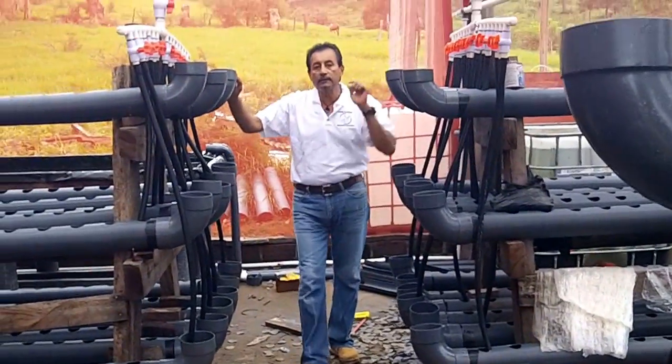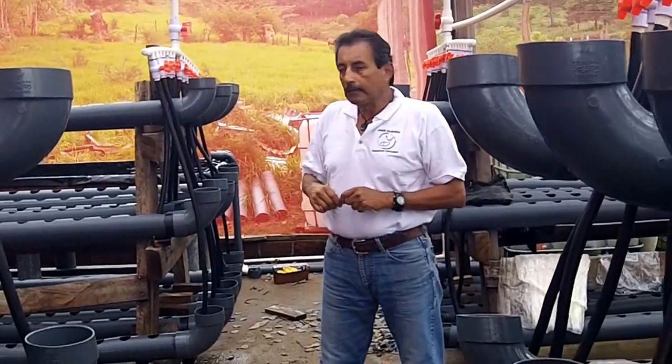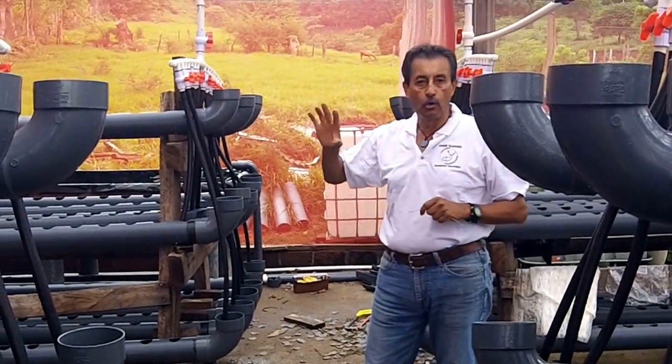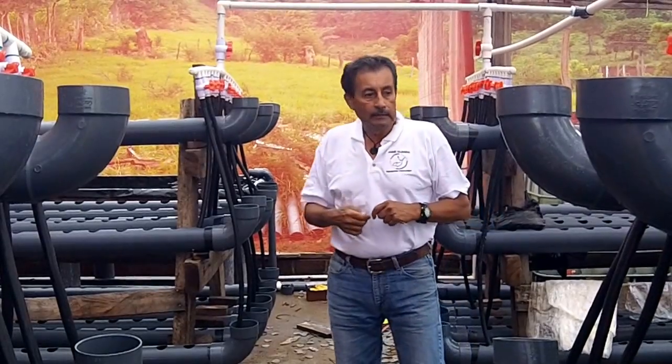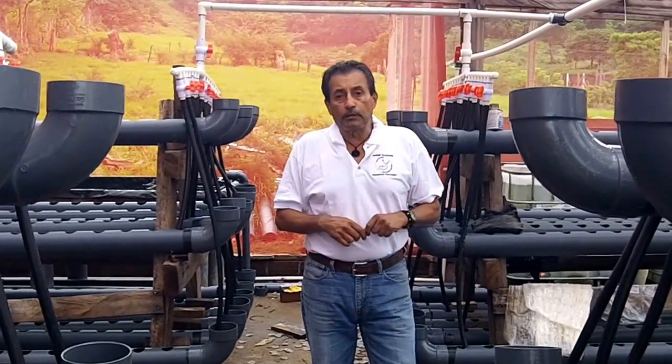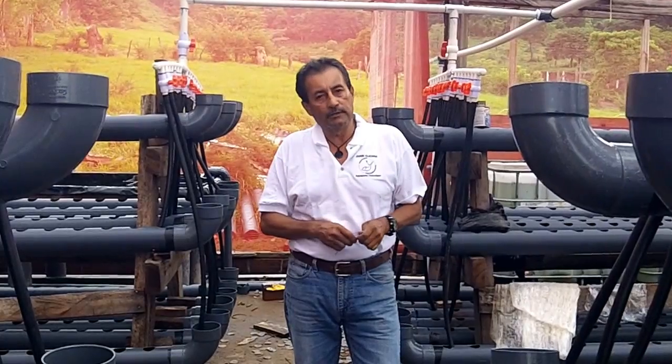The system is also going to have a 5,000 gallon fish tank along with two grow beds that are floating raft and solid media. Basically this should be in production by December of 2015 and we hope to expand in a couple of years.